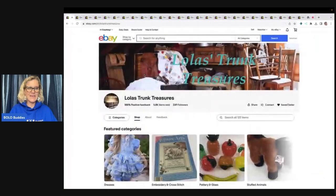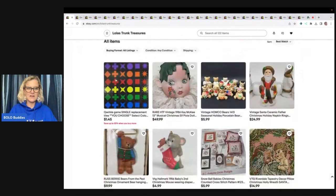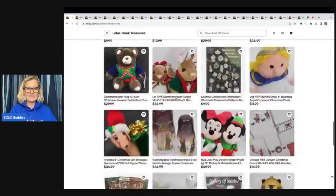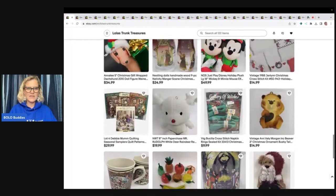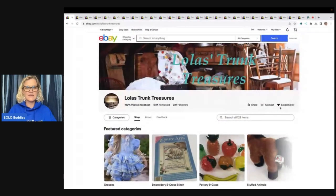We are looking at Lola's Trunk Treasures and this is her eBay store. We're gonna talk about this at the end of the video — it's pretty incredible. Look at all of these Christmas and Halloween items, guys. Be sure to bookmark her store. I do have it linked down in the description of the video so you can click on that and give her a follow by clicking on the heart. To do these videos, they have to send me all of the information for the items, so I really appreciate them taking the time to help us learn.